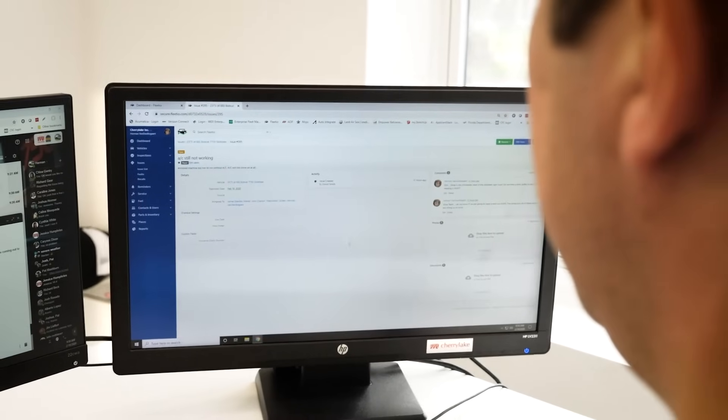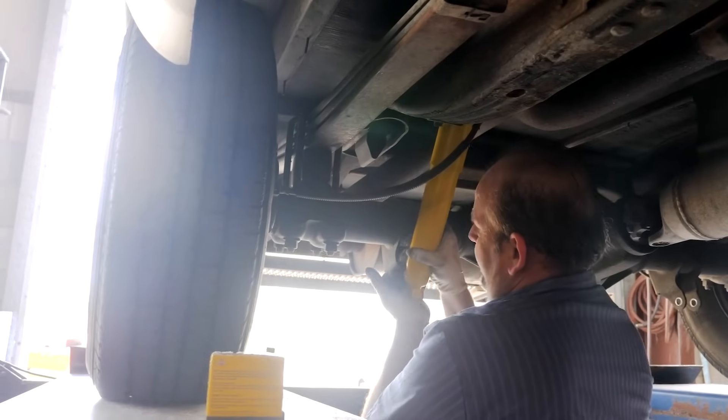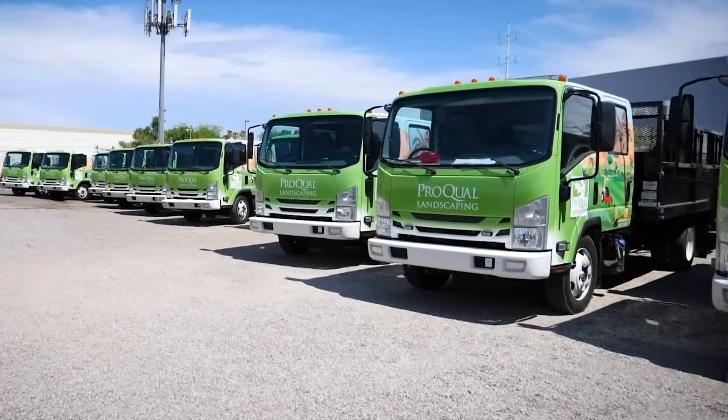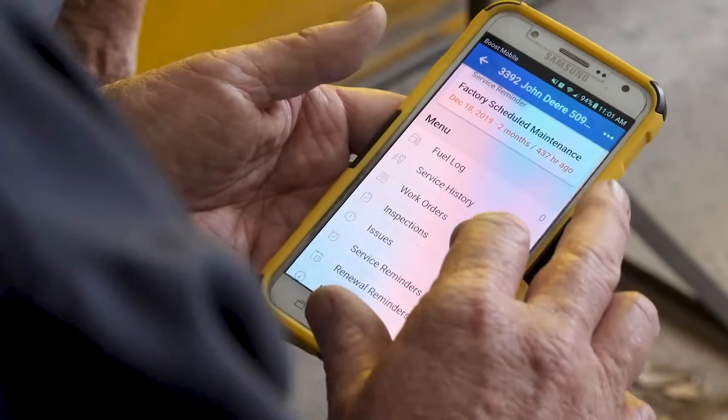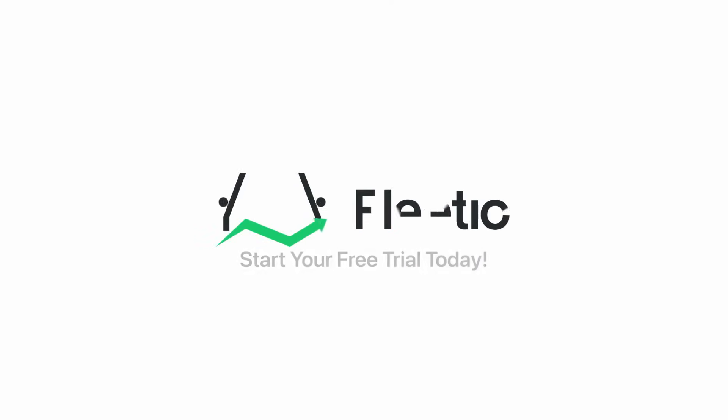Whether you're working from home, on-site, in the shop, or in the field, Fleetio is the central hub for all maintenance-related conversations and actions. Cut through the noise and start achieving your ideal maintenance workflow. Start your free trial today.